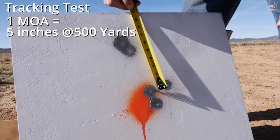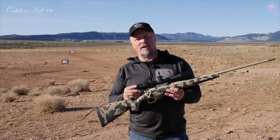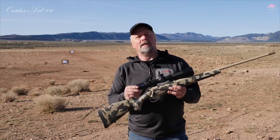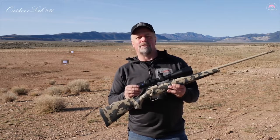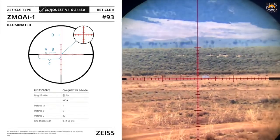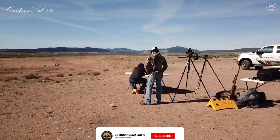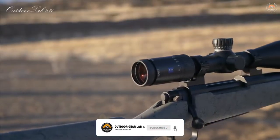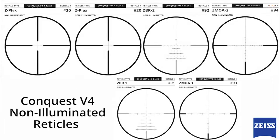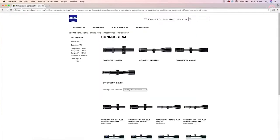Measuring this movement at distance lets you know just how precise these scopes are. My test model is a 6x24x50. It has a ZMOA-1 reticle, is illuminated, and has ten different brightness levels of illumination. The hash marks in this reticle represent one MOA spacing at the pre-established power magnification setting, which is helpful for long-range shooting and hunting. Each scope in the series offers a vast array of reticles, most available in illuminated as well as non-illuminated.